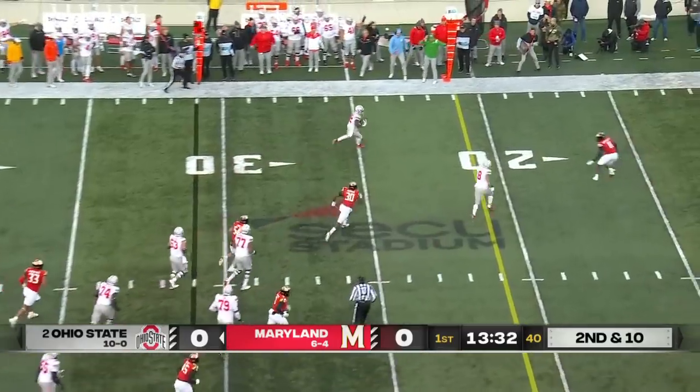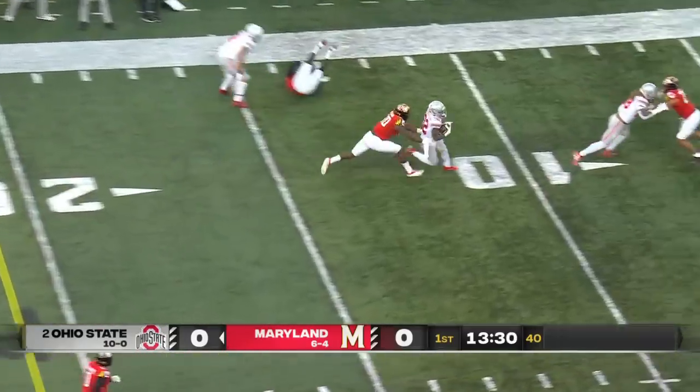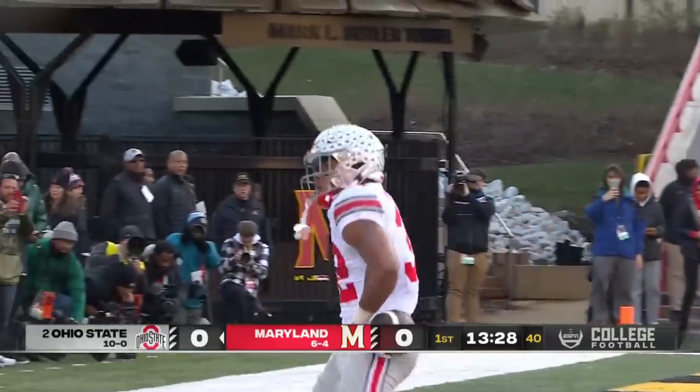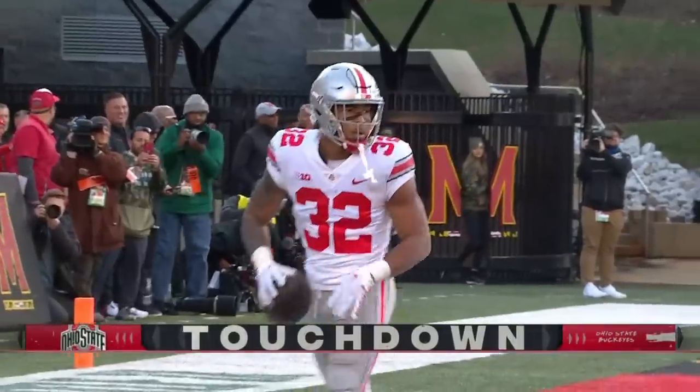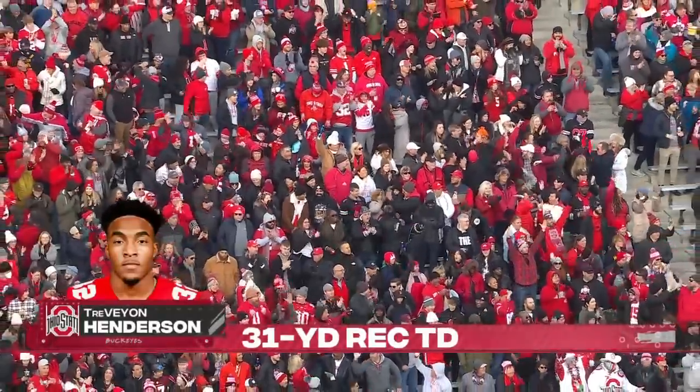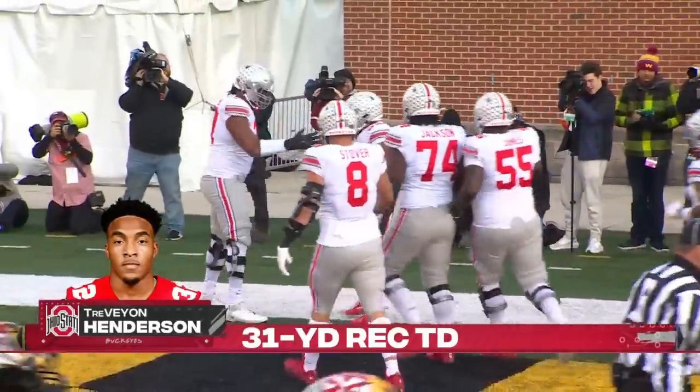Back to Henderson — look at all that green turf in front of him as he cuts inside the 10 and just walks it right in. Quick start Buckeyes. 31-yard touchdown catch Trevion Henderson.